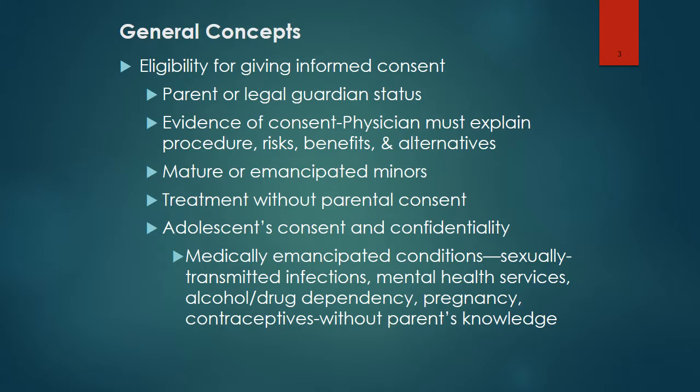Appropriate care should not be withheld or delayed because of problems obtaining consent. Individuals caring for a child may be given permission by the parents to give informed consent by proxy. The nurse should document any efforts made to obtain consent.